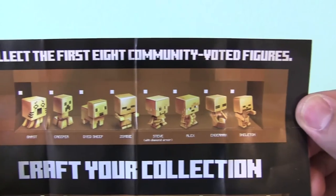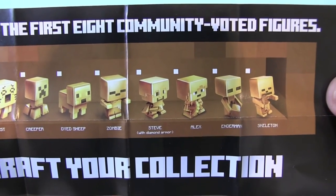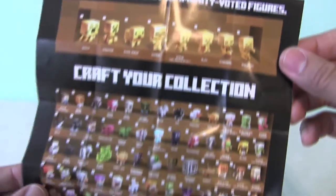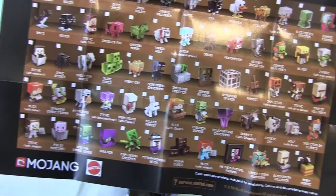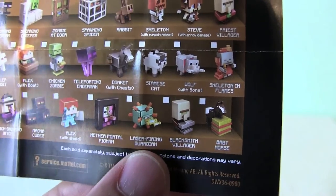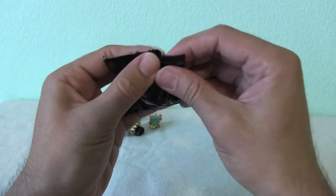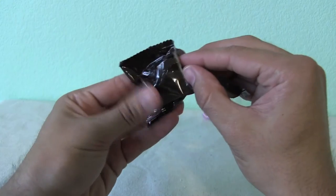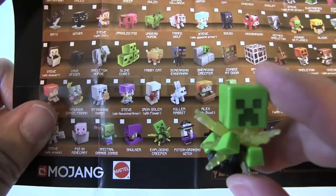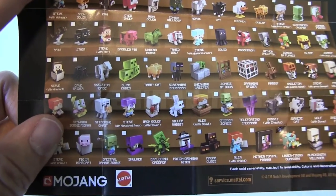You can collect the first eight community voted figures: Ghast, Creeper, Dead Sheep, Zombie, Steve with diamond armor, Alex, Enderman and Skeleton. Definitely already got this guy - the laser firing guardian. And the final Minecraft figure - what could it be? The exploding creeper. He's in the process of exploding.